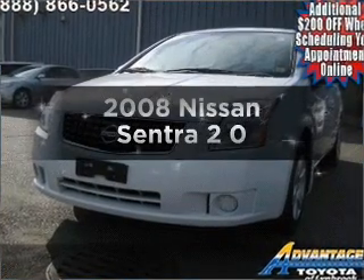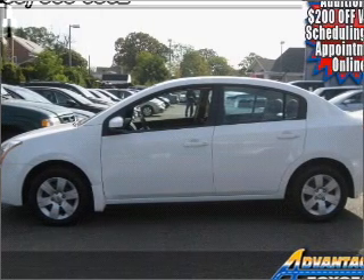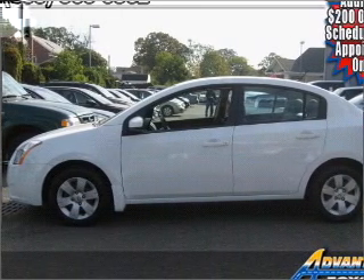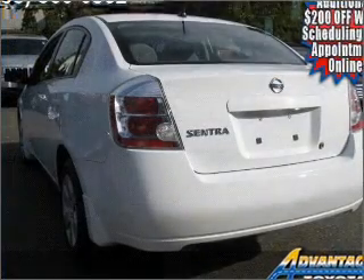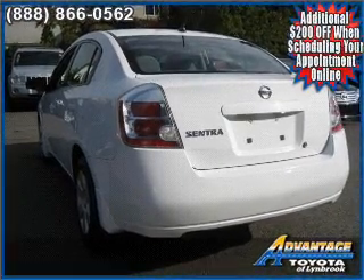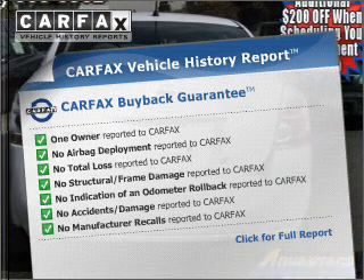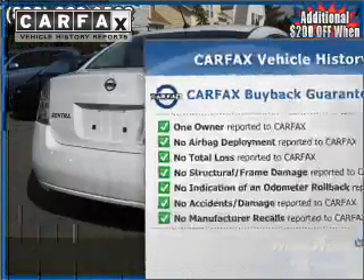Introducing the 2008 Nissan Sentra — everything you need under one roof with this great vehicle. With an efficient four-cylinder engine that responds smoothly to its automatic transmission, premium wheels give a more luxurious look. An included Carfax Vehicle History Report allows you to purchase with confidence and the knowledge that your choice was a smart one.